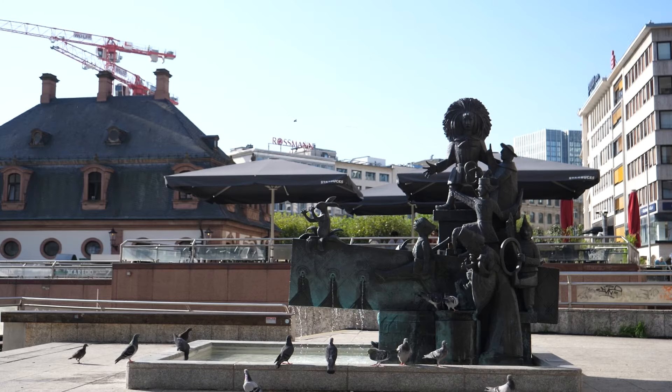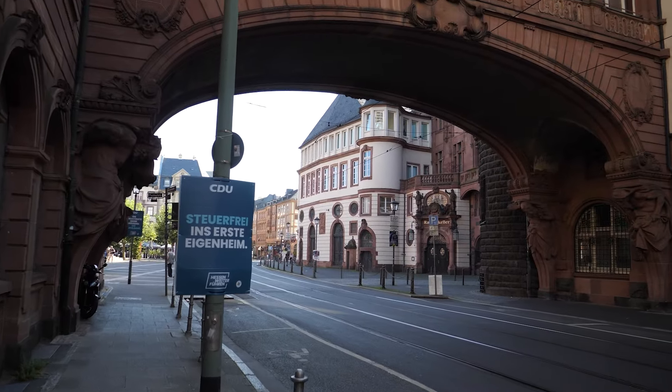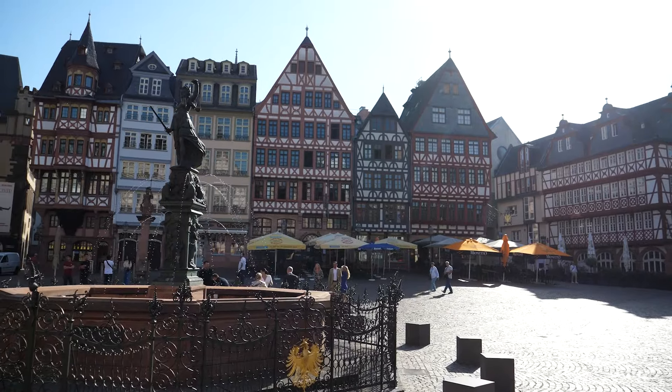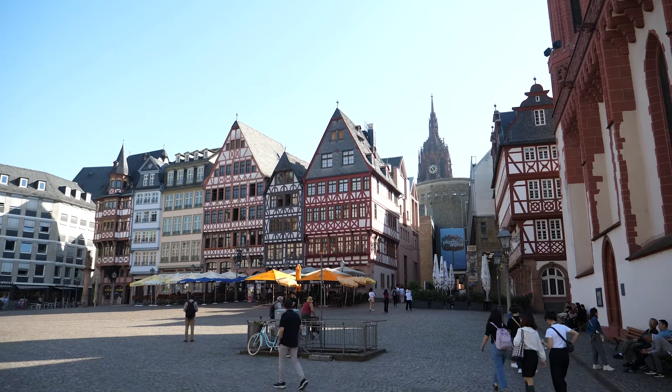Frankfurt is actually the financial hub of Germany. It's not a place that most people visit for tourism, but it's a great jumping off point for this part of Germany, which we're going to discover later in this video and in more videos after that. There are definitely some interesting things to do here though, so let's get into it. This is Romerberg square, the heart of Frankfurt's old town.